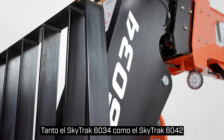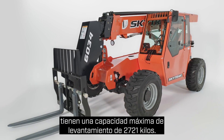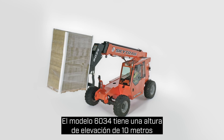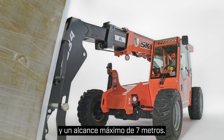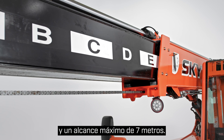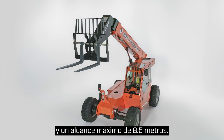Both the SkyTrack 6034 and SkyTrack 6042 have a 6,000-pound maximum lift capacity. With the 6034, you get a 34-foot lift height and 23-foot forward reach, while the 6042 provides a 42-foot lift height and 29-foot forward reach.